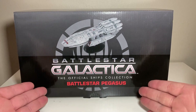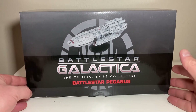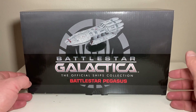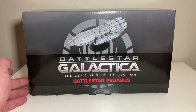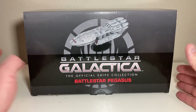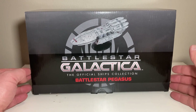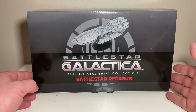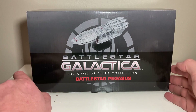Today on the table we have the official ships collection Battlestar Galactica Pegasus. I did an Eaglemoss Galactica review a while back — I think it was the Blood and Chrome Galactica — and it didn't get very well received. But I like Battlestar Galactica, so today we're going to take a break from Star Trek and get into Battlestar Galactica once again.